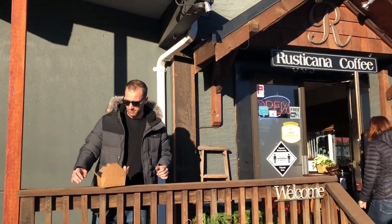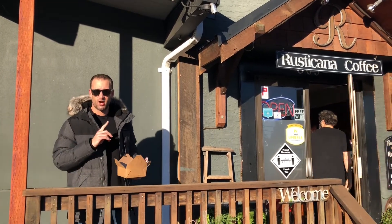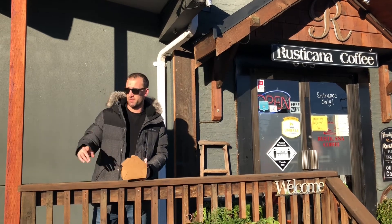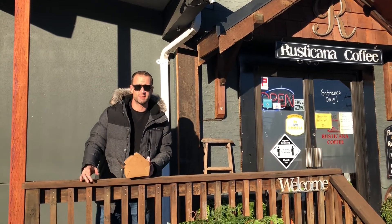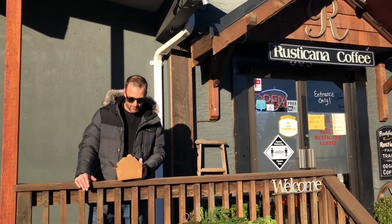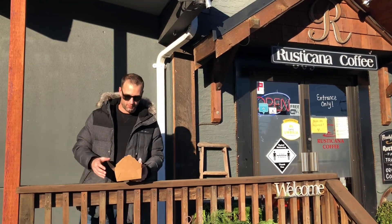We've got a little bonus review here today. So we stopped in at Rusticana Coffee Shop, 803 Mill Bay Road, just across the street from the Thrifty Foods Plaza which has Mill Bay Mill Pizza, which we're about to try. So I came in here — I've frequented here quite a few times when I come up to Shawnigan. It's kind of a little staple place for me.